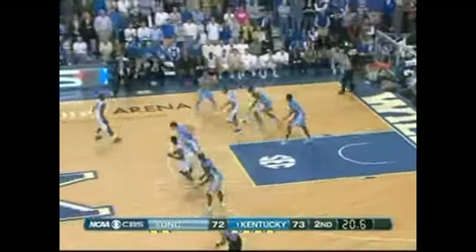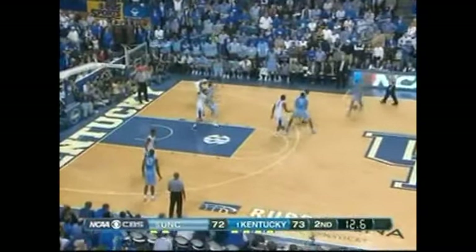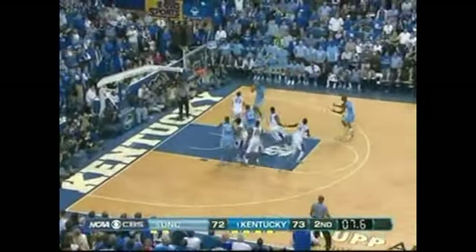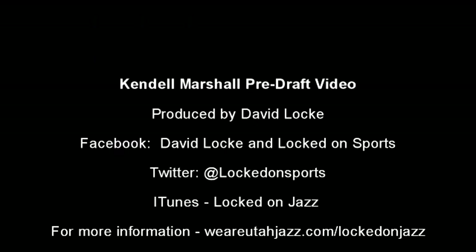The final thing I want to show you is a late-game play against Kentucky early in the year — down by one, 19 seconds left, Roy Williams doesn't call a timeout. Look how calm he is coming to the front court. He gets into a high pick-and-roll nicely, comes across — Zeller rolls with him, he puts the ball right where he needs to. Zeller loses it — that's not on him. That shows you what a true, good point guard this kid is. Kentucky holds on to win. That is Kendall Marshall — 6'4", 195. The passing is the elite skill; the lack of athleticism on the defensive end, inability to finish at the rim, and questionable shooting are the things that make you concerned about his NBA career.